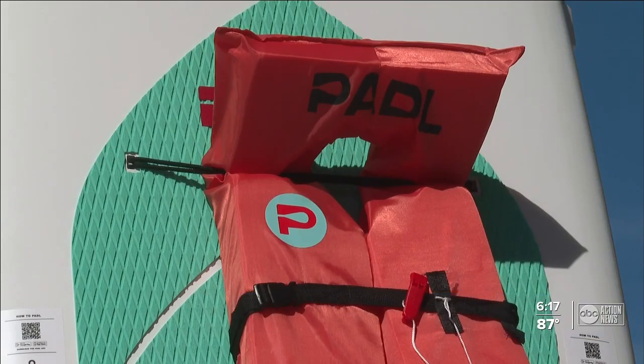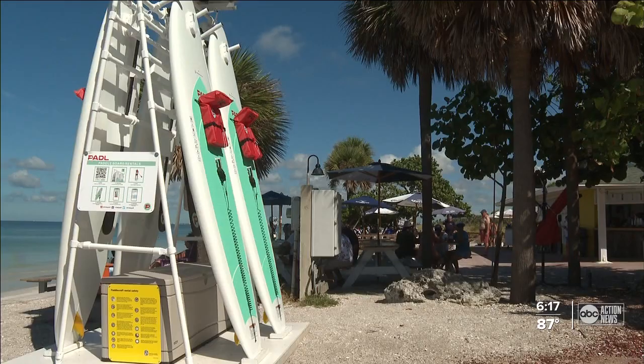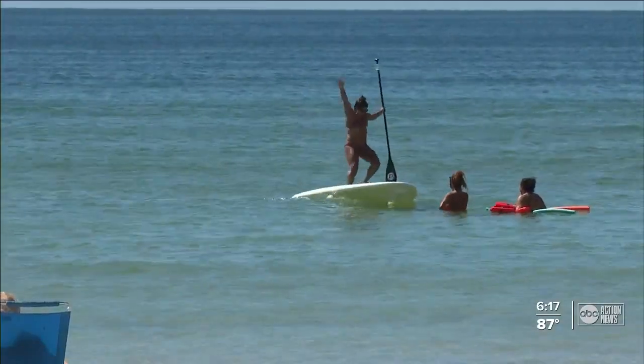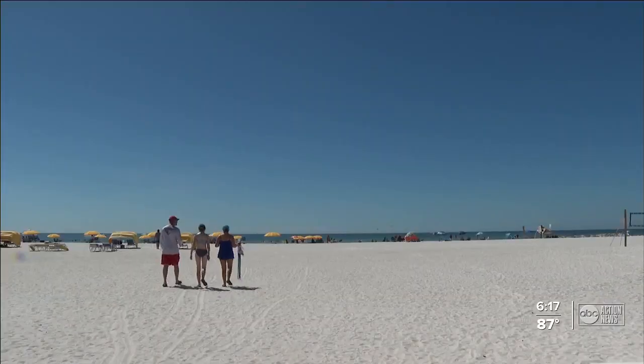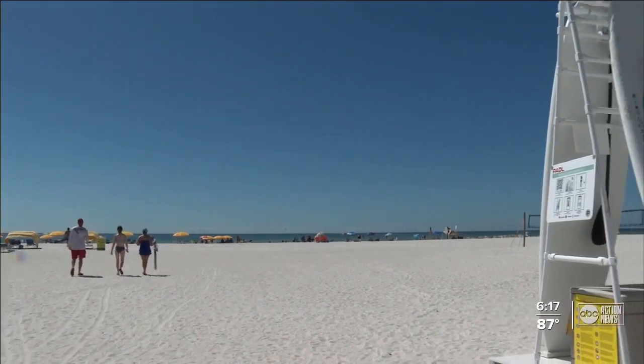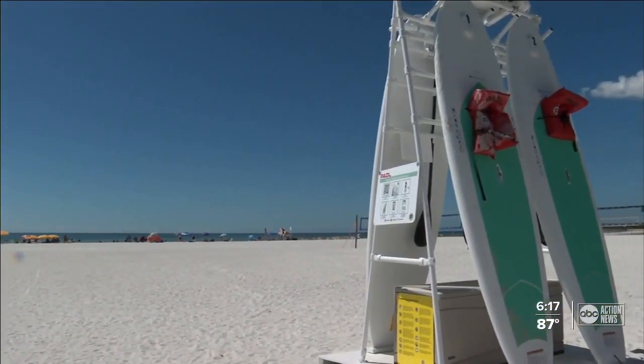We've also learned St. Pete is looking at a similar option to add to the pier soon. You don't see that very often on other beaches, so I think it'll be a hit. Giving all of us one more way to appreciate this beautiful place we're lucky enough to call home. On St. Pete Beach, Sarah Hollenbeck, ABC Action News.